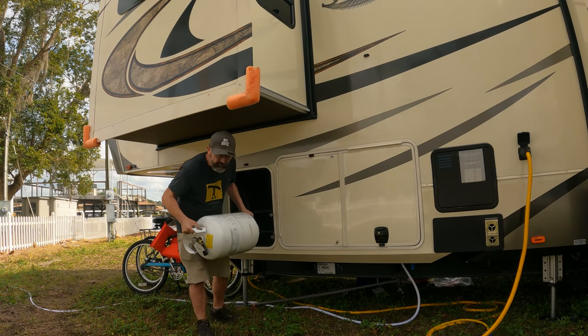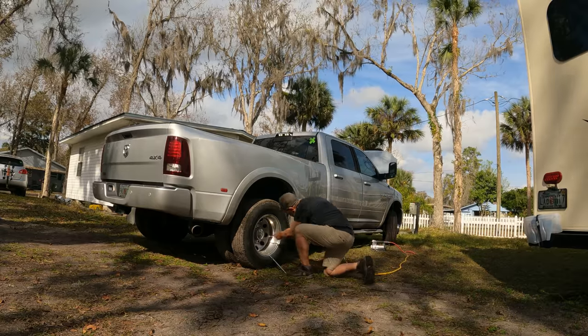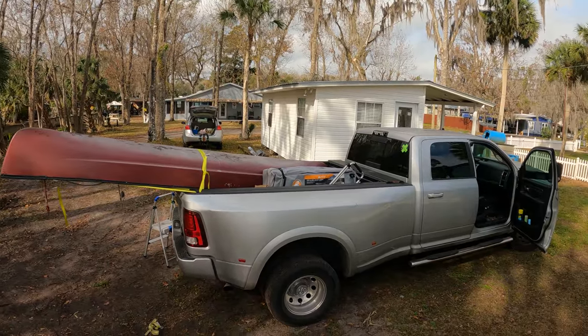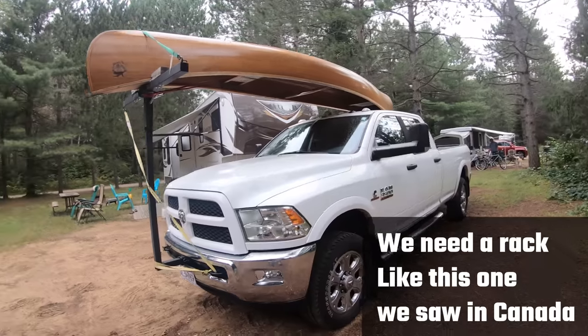We were preparing to leave Astor and part of our preparation — especially after an extended stay — is taking care of maintenance things like checking the tires on the RV and truck, and putting things back into storage. For instance, we had our canoe. We don't have a way to carry the canoe and pull the fifth wheel at the same time without a tow-behind car, so I was on the way to storage to drop it off.